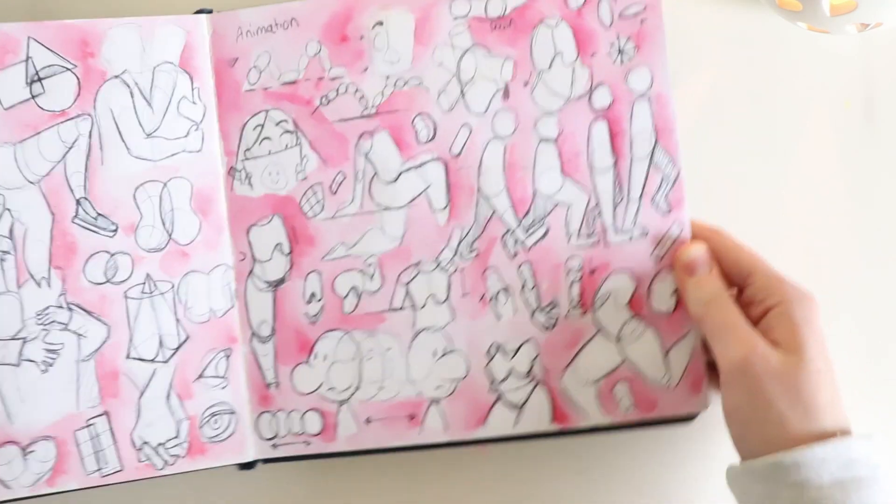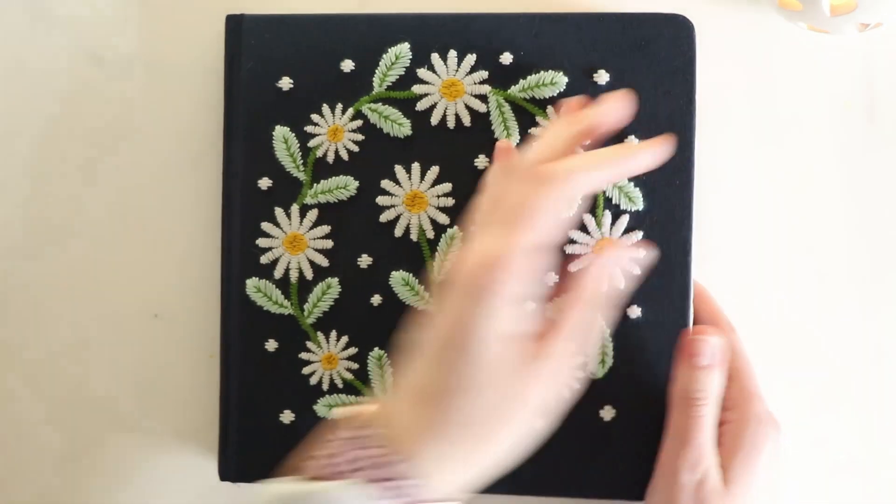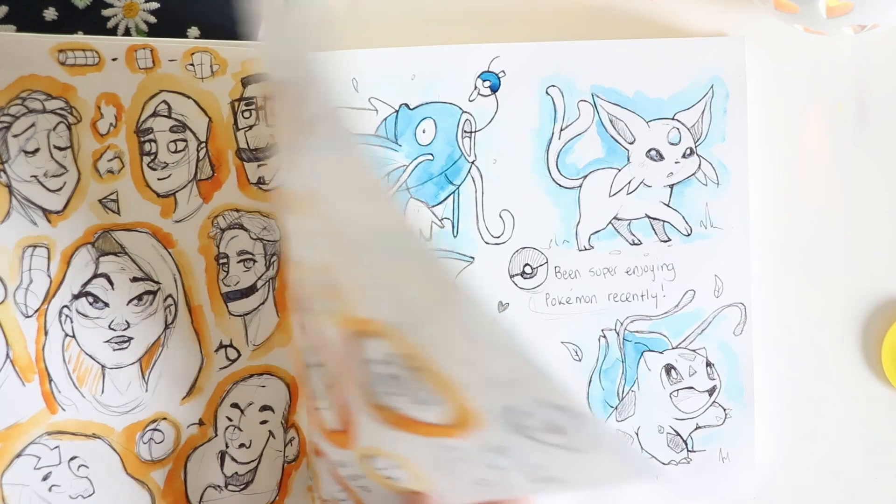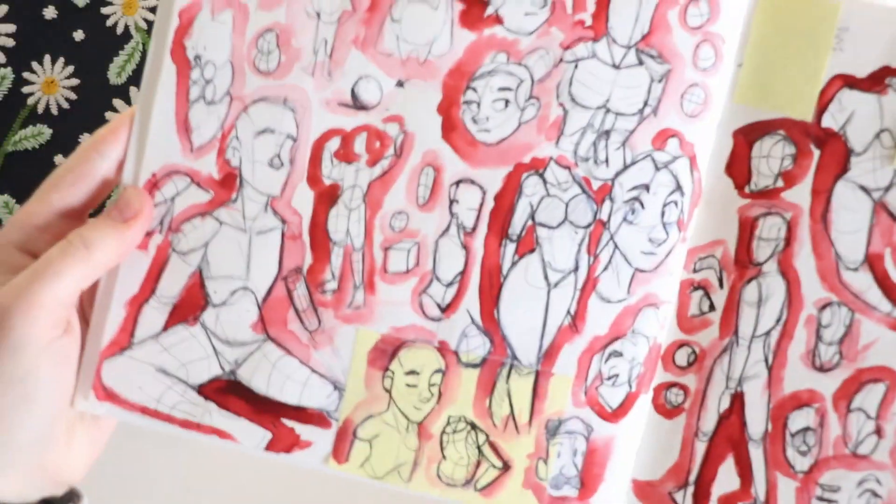I'm thinking of doing some more anatomy study sessions in my sketchbook, because a lot of you have said it's helped you. I'll take what I know and teach you, and of course they will be in real time so they'll be much easier to follow.